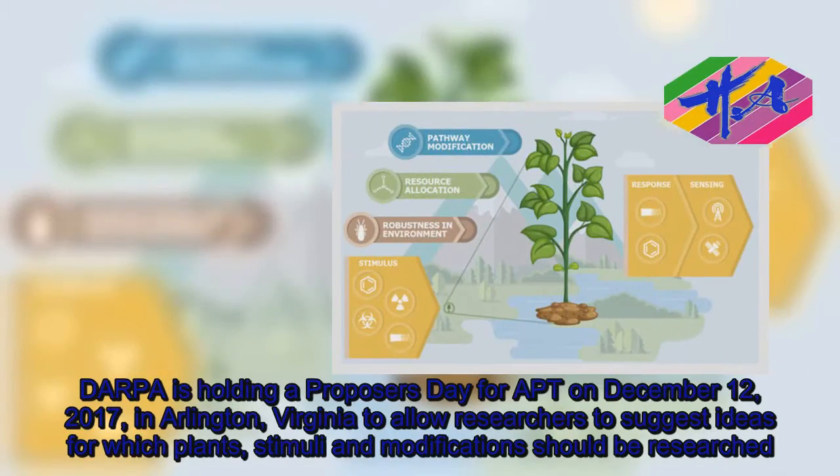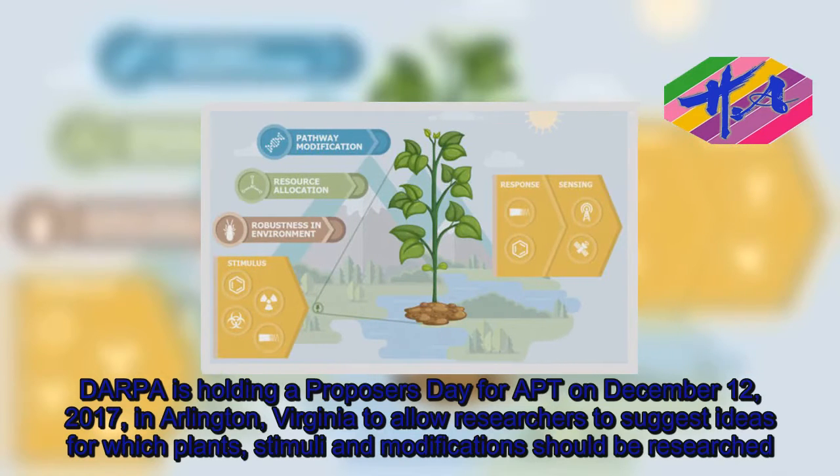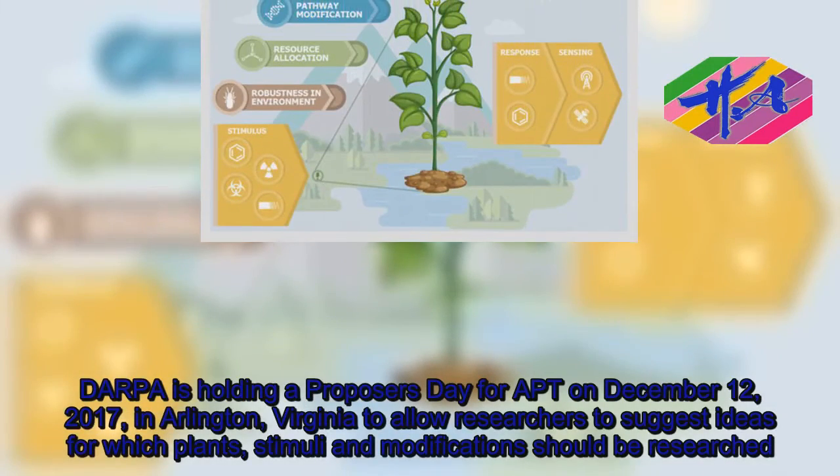DARPA is holding a proposals day for APT on December 12, 2017, in Arlington, Virginia, to allow researchers to suggest ideas for which plants, stimuli, and modifications should be researched.